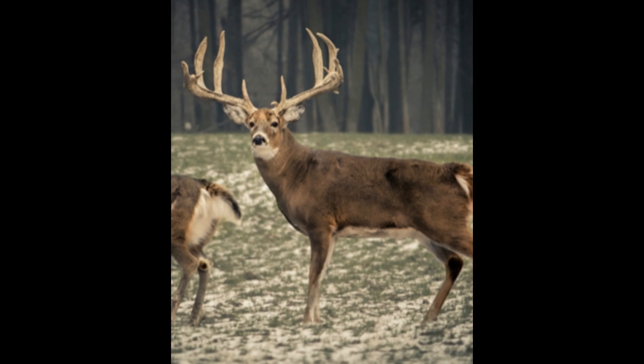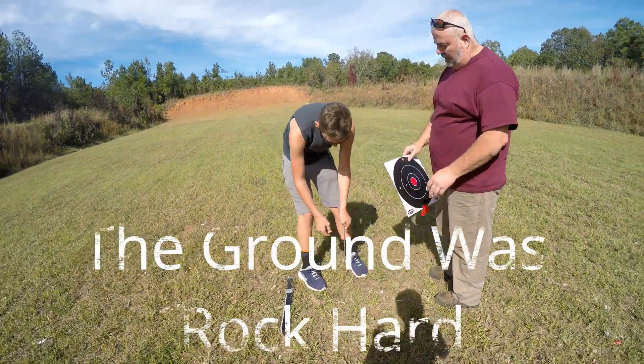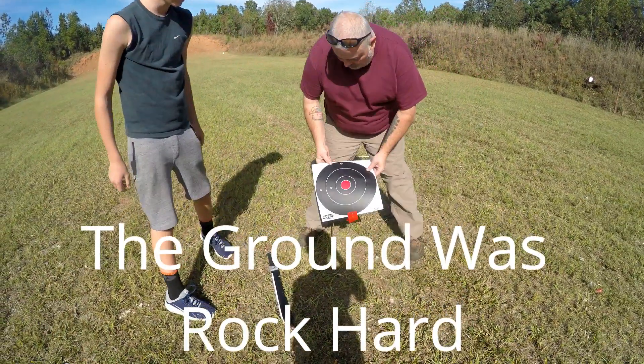What's up y'all, it's been a long time — thanks for coming back to watch another video. It's deer season, our gun's not sighted in, we don't have a blind out, so let's go get ready. I'll take you with us, so let's head to the gun range.